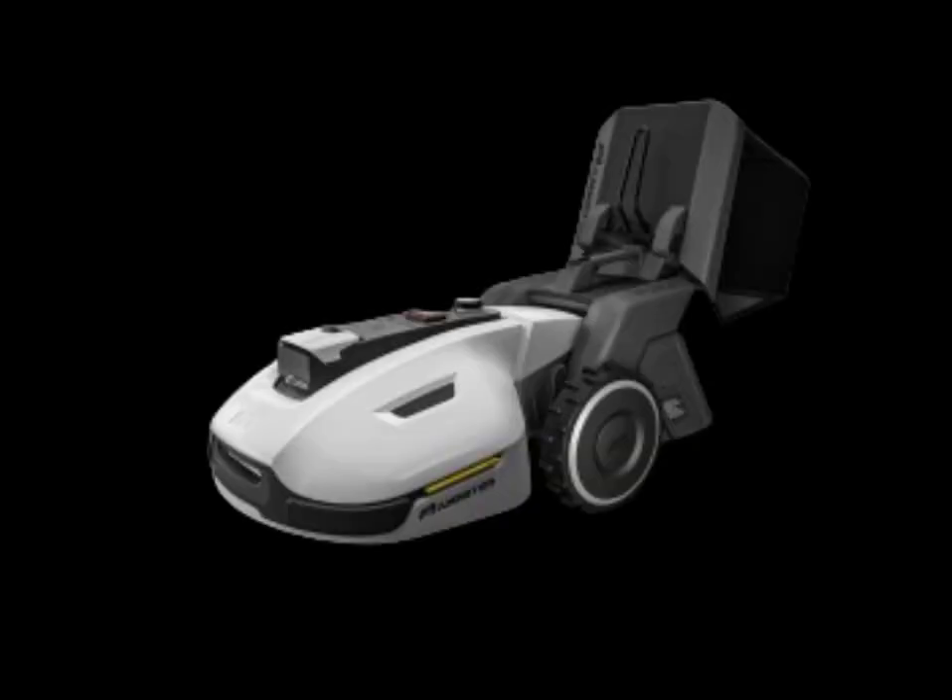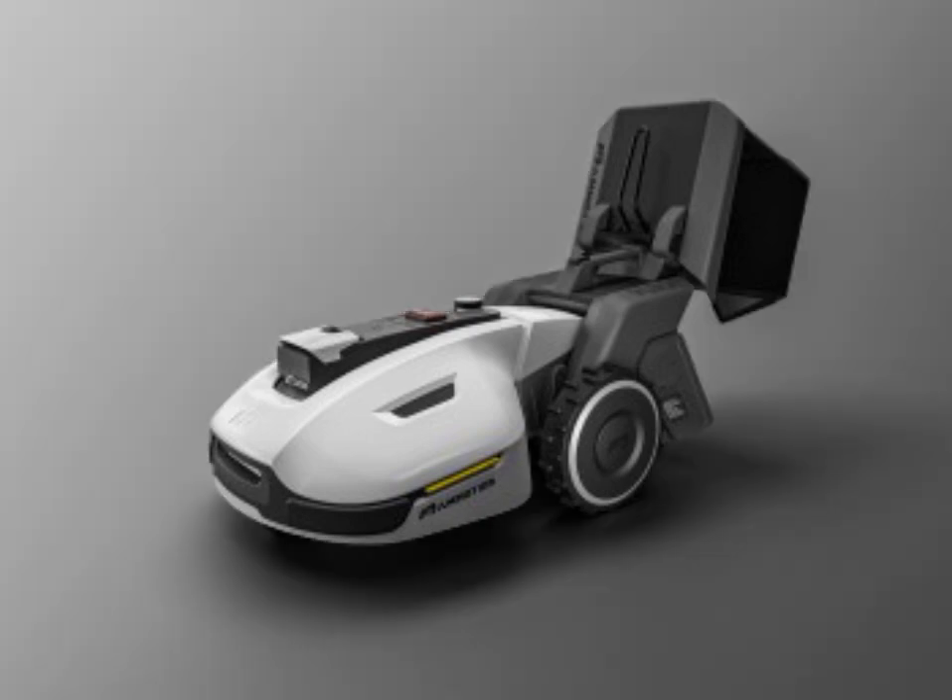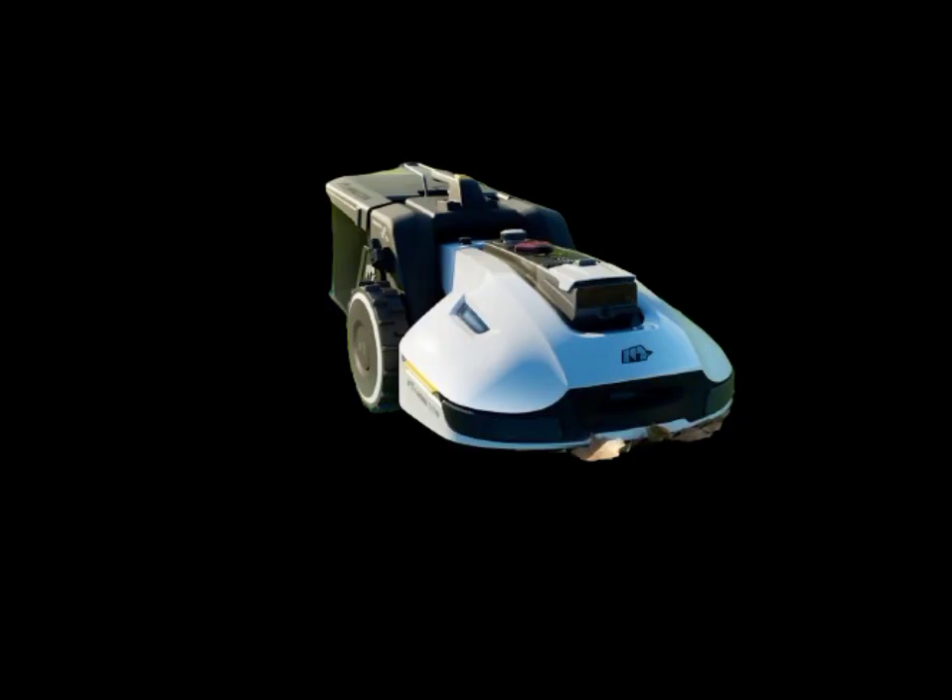So why waste time on old-fashioned lawn care methods when you can have the Yucca 1500 do the work for you? Upgrade to 3D vision robotics technology and experience the future of lawn care today. With Yucca 1500, less time, more relaxation. Thanks for watching. Please subscribe.